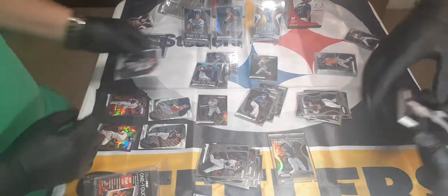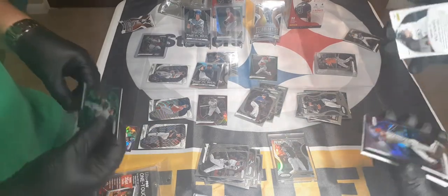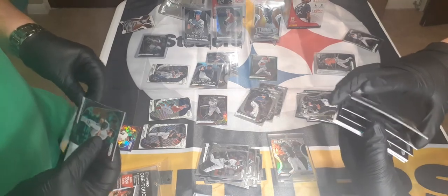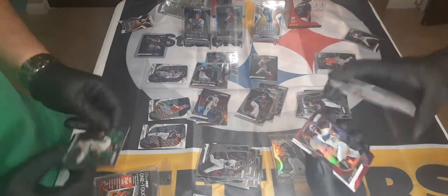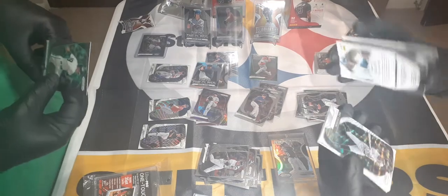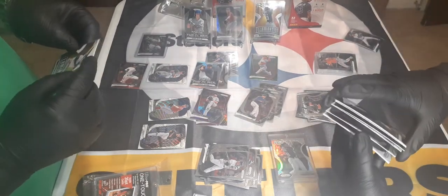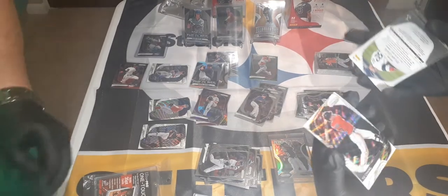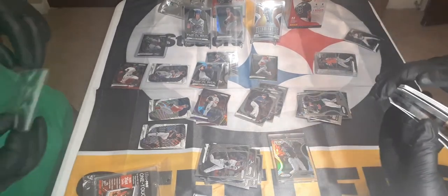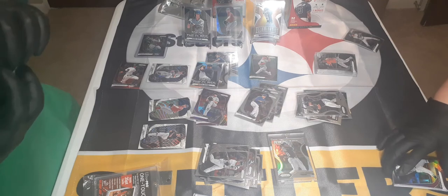Willie Adams — nice. Bryce Harper. Victor Royal. Jose — Nico Goodrum. Evan Longoria. Dylan Cease rookie card, and Yoan Moncada rookie card — nice.